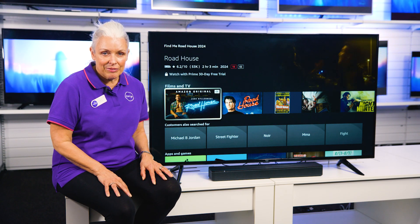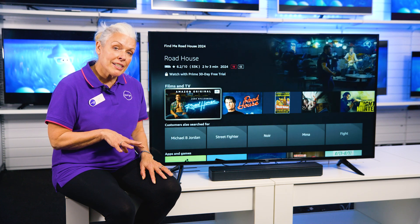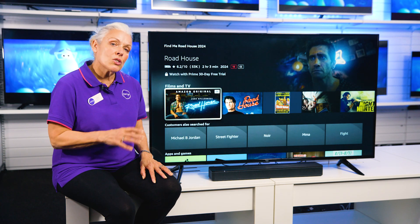The sound doesn't let you down either, as this TV is Dolby audio compatible, so you can link up your Dolby soundbar or speaker to get the most out of your TV.